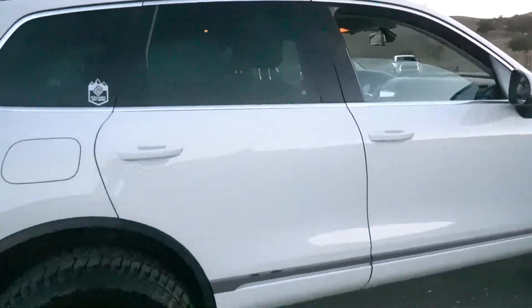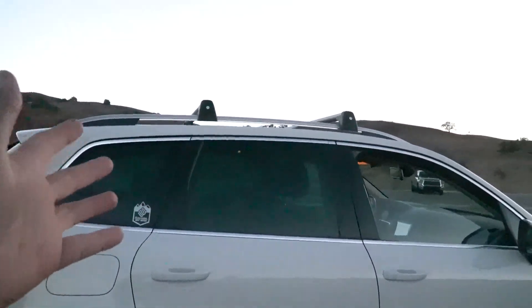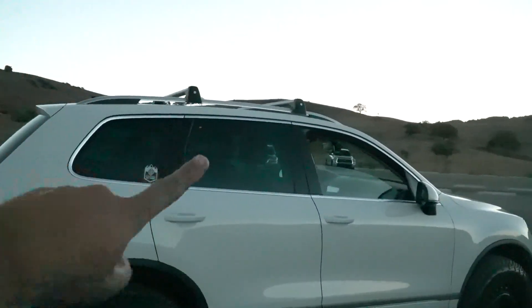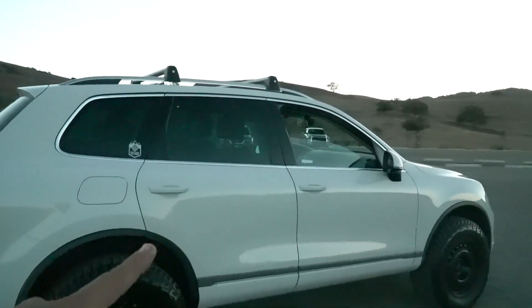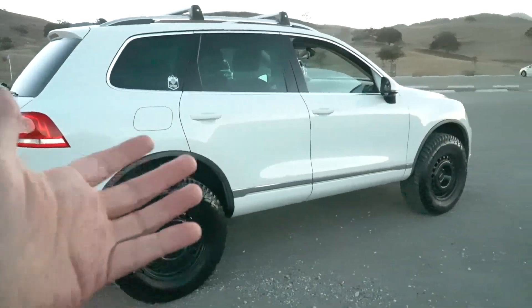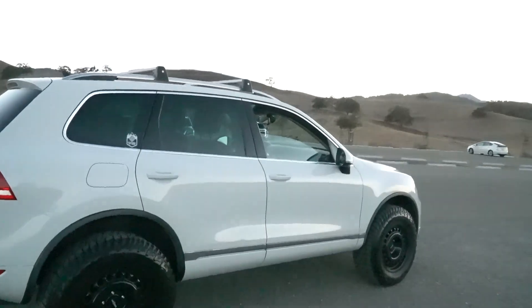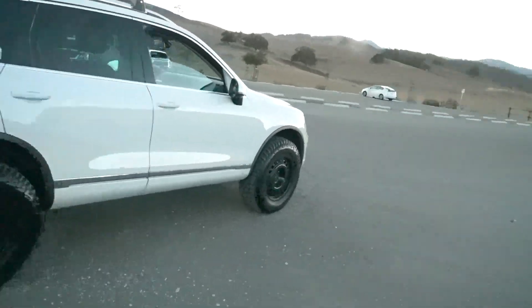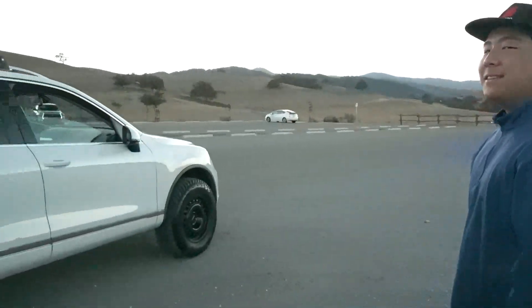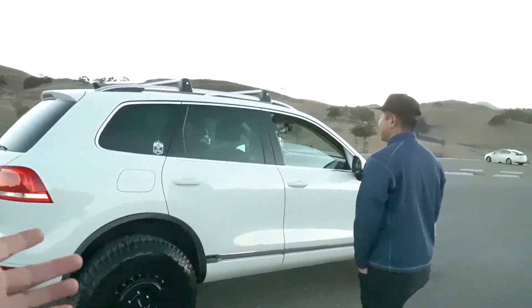It comes with Volkswagen roof racks already, so you already know what we're going to do for the top. I want to get a rooftop tent for car shows — imagine seeing this thing at a car show with the tent up and the ladder on the side. I've seen it before, that's why I think it's badass. It's big enough as is.